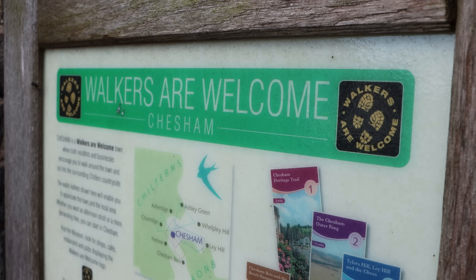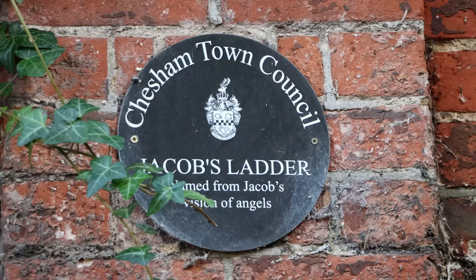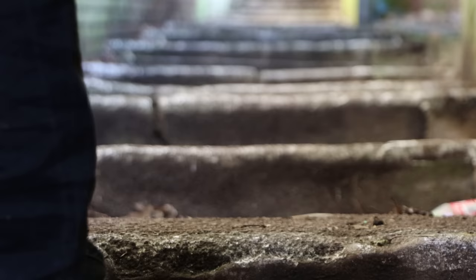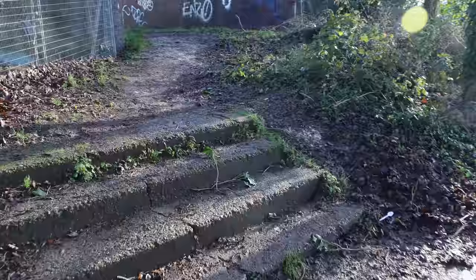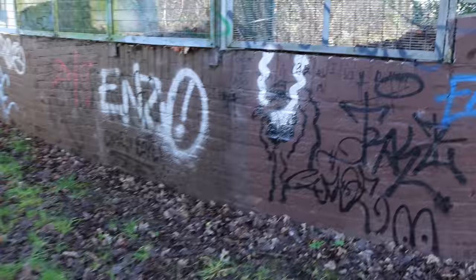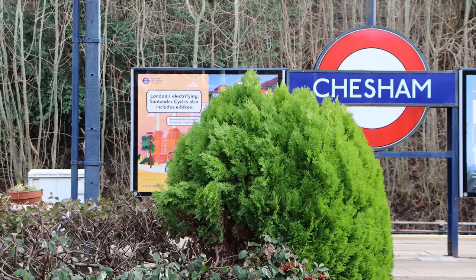Things to do in Chesham, then. As the sign literally says, walkers are welcome, and in the Chilterns there are loads of places where you can go for a beautiful scenic walk. I found this nearby Jacob's Ladder set of steps, which leads up to a path and then this footbridge with great views down onto the railway. But when the trains aren't rumbling past, it's very quiet and very peaceful here — all I could hear were the birds and the occasional plane in the sky.